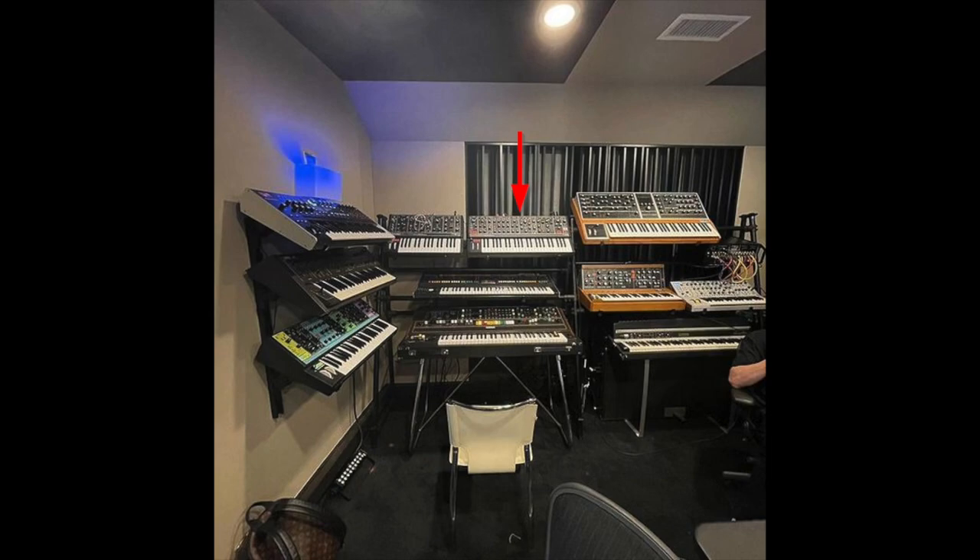Being a synth head, you know Mike Dean had the Sequential Prophet-6 and the world-famous Yamaha CS-80. Last but not least, he owned the ASM Hydrasynth and the Arturia MatrixBrute Analog Synthesizer.